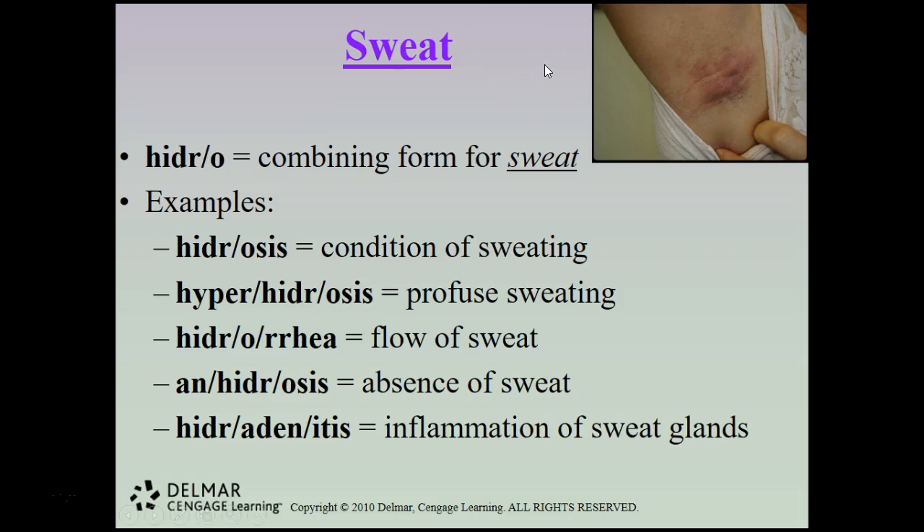The combining form hidro refers to sweat. Hidrosis is a condition of sweating, hyperhidrosis is profuse sweating, hidradenitis is an inflammation of sweat glands — and there is a picture shown here — while anhidrosis is the absence of sweat, and hidradenitis shows what the condition looks like.